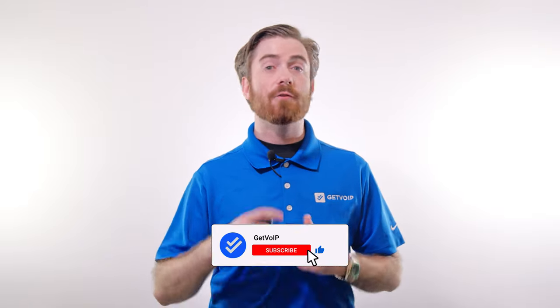If you enjoyed this video, be sure to like it, share it, and subscribe to our channel to keep up with our journey to simplify the VoIP world. Until next time, this is Nate from Get VoIP.